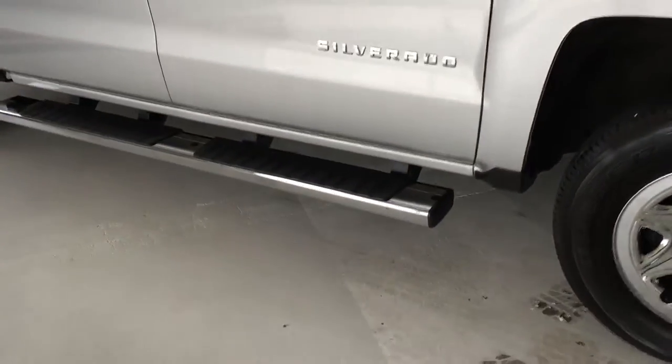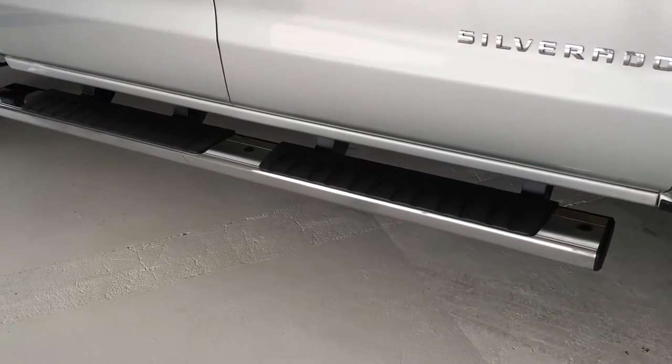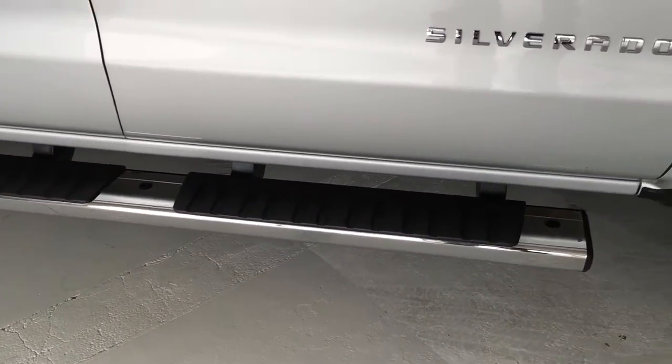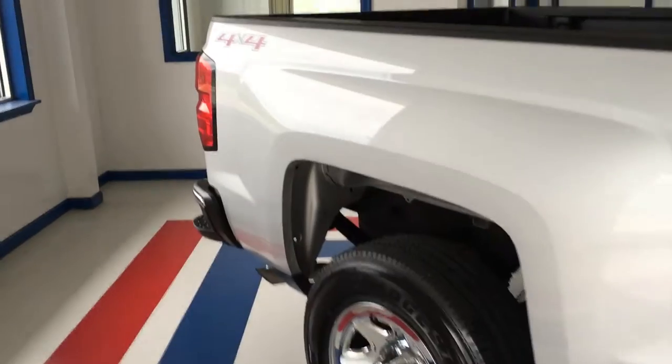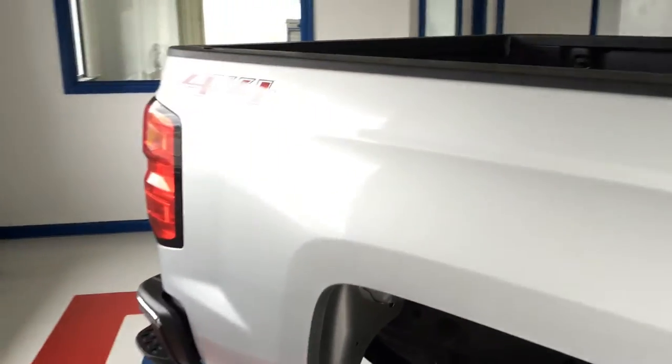You've got the factory installed running boards here — chrome with the black molded step pieces. Here's your Silverado badging on the side, as well as the 4x4 badging in the back, and the Chevrolet molded bedside caps.